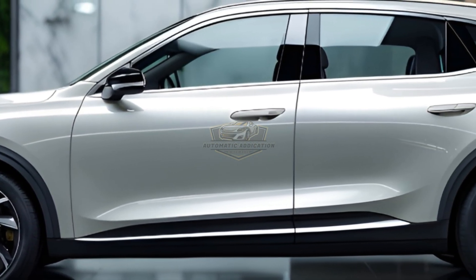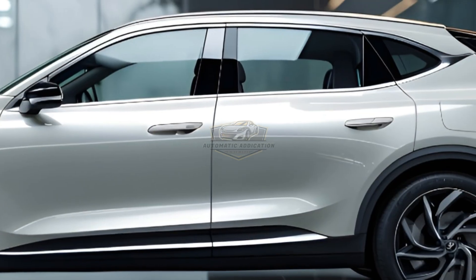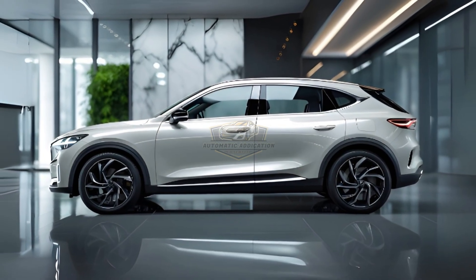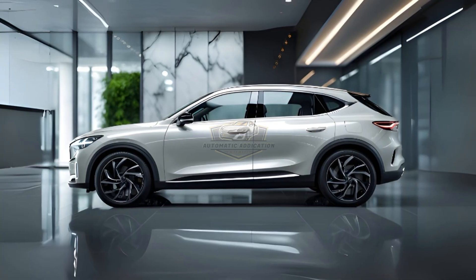The 2025 BYD Sealion 6 DMI isn't just a new SUV — it's a new standard. Sleek, smart, boundless. The only thing it's missing is your hand on the wheel.